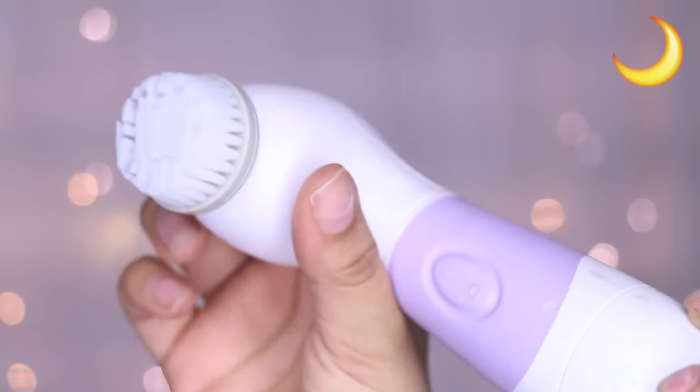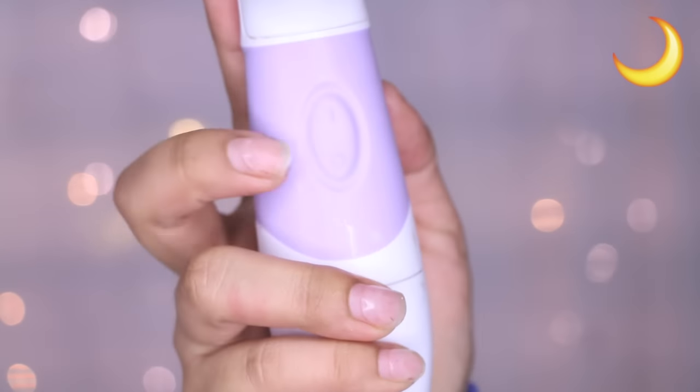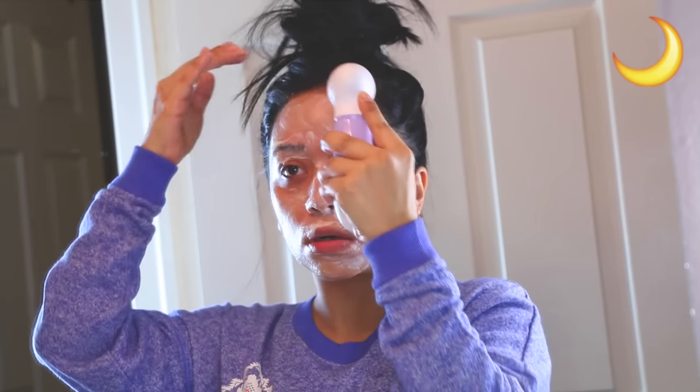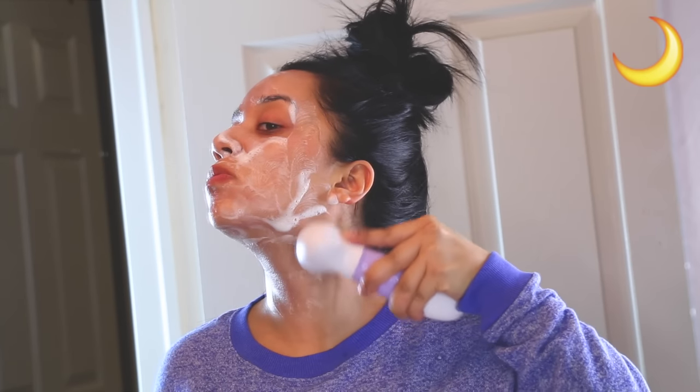Then I move on to cleansing with the Spin for Perfect Skin device and the Paula's Choice Resist Perfecting Balance Foam Cleanser. This stuff is amazing — I finally gave in and tried Paula's Choice brand after about two months. If you have trouble with oily skin, texture, or large pores, this is life-changing. I clean all over my face and take it down to my neck since I sometimes bring my foundation there, then rinse off.